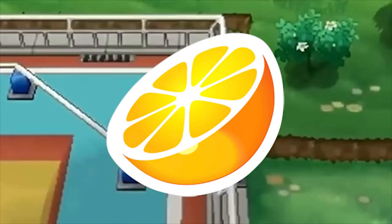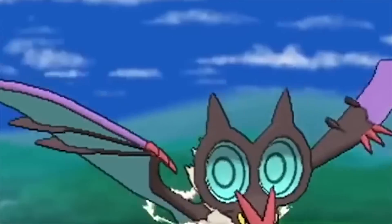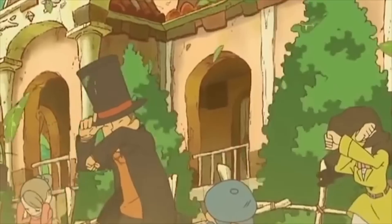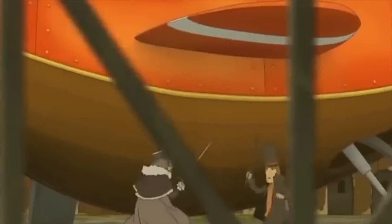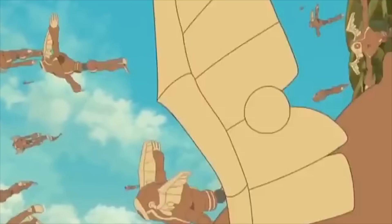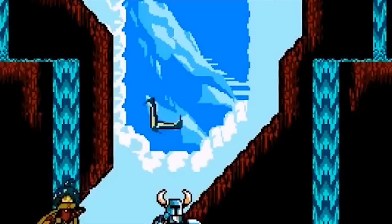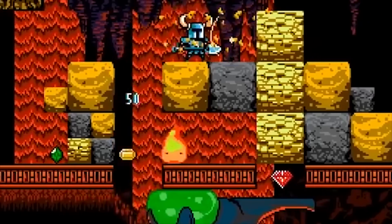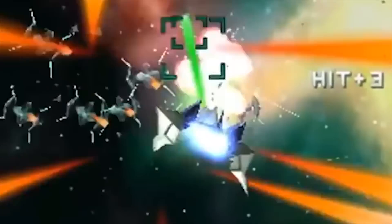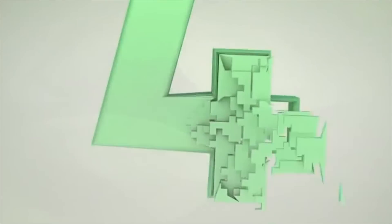Next we have Citra emulator, which is for the 3DS and allows you to play 3DS games on your PC — including Pokémon X, Y, Sun, and Moon. Just like with Cemu, not only is it playing a bunch of 3DS games, but it is looking better than the 3DS itself. It is upscaling the games and they look way better, way cleaner, and way more crisp.